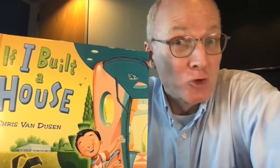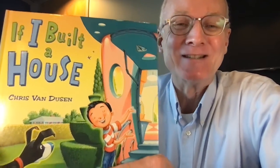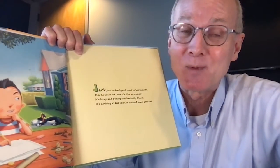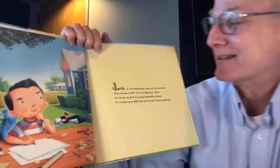Hey everybody, it's Mr. Ken from the Peachtree Library for Drop Everything and Read Day. The book I've selected today is 'If I Built a House' by Chris Van Dusen, one of my favorite author-illustrators. It's all about a boy who thinks he can design a pretty special house, so let's start.